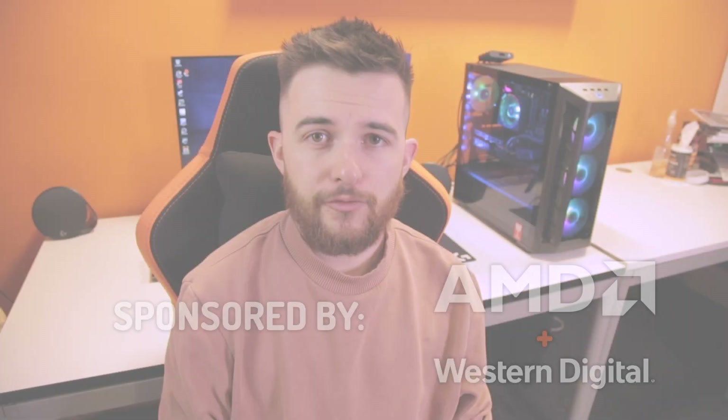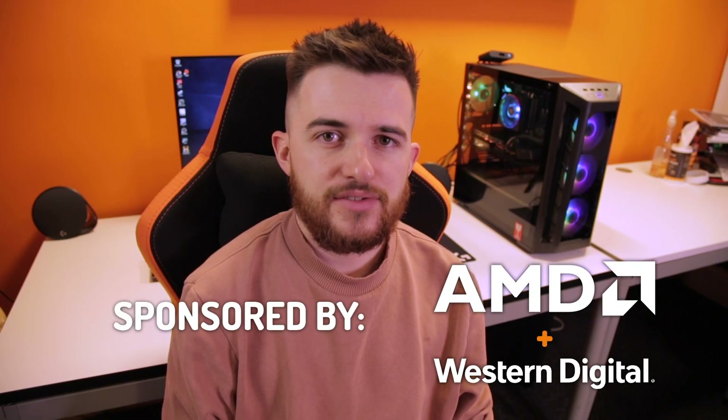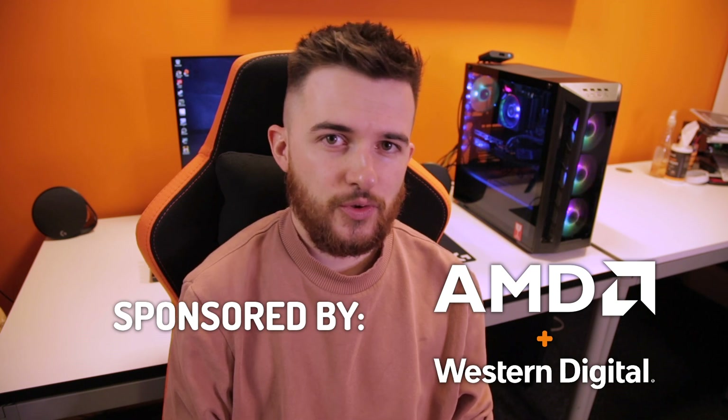Hey guys, Rob here with eBuyer Gaming. Today we're going to be doing the first episode of our new series on how to build a PC. In this episode we're going to be looking at choosing the spec and some of the key factors that you need to consider when doing this. Before we get started we want to say a big thank you to AMD and Western Digital for sponsoring this video.